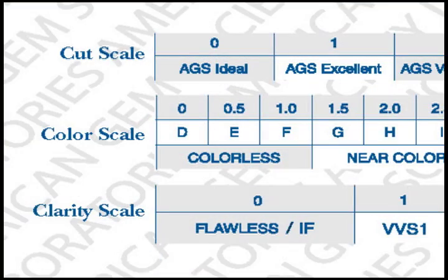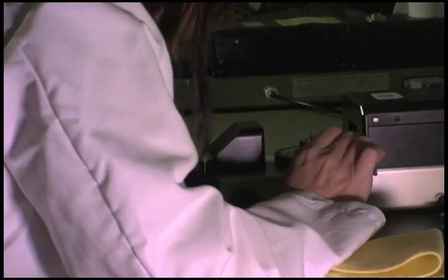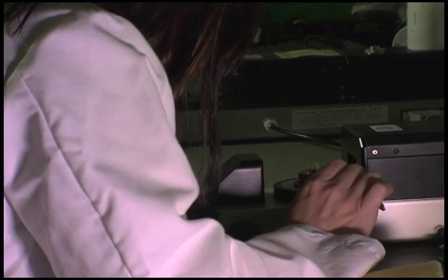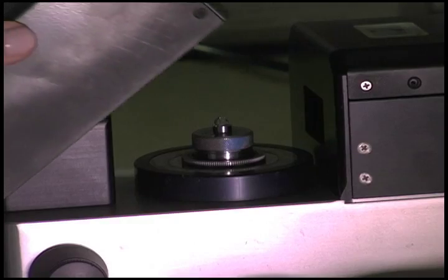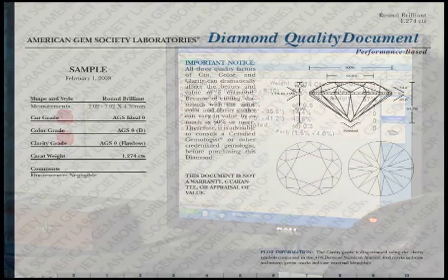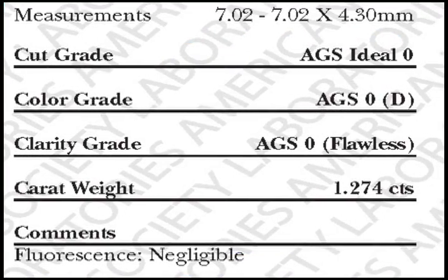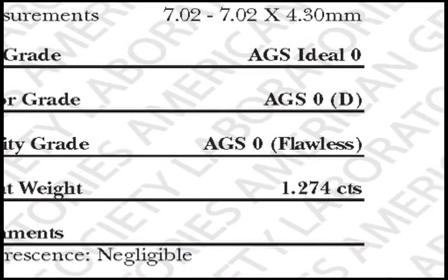Our grading system goes from zero to ten, zero being the best and ten being the worst. We have a cut grading system that is leading-edge technology — we use optical physics ray tracing software and have developed metrics for evaluating how well a diamond is cut. Cut can affect the value significantly: take a one-carat G color VS-1 clarity diamond, and with identical other factors, you can find price differences of 60%. So how important is cut? It's the most important of the four factors.